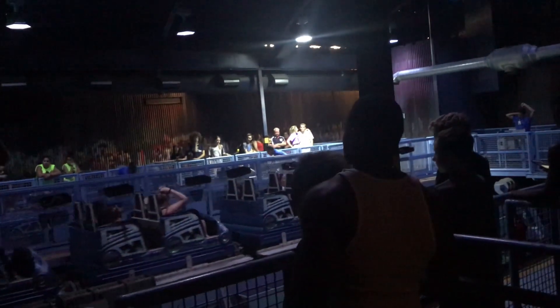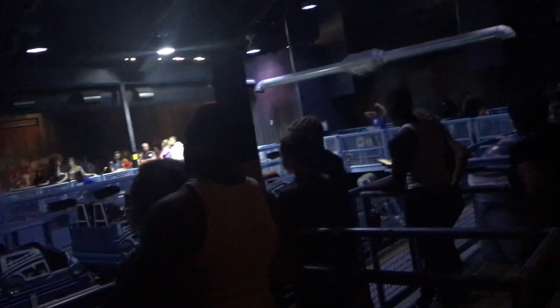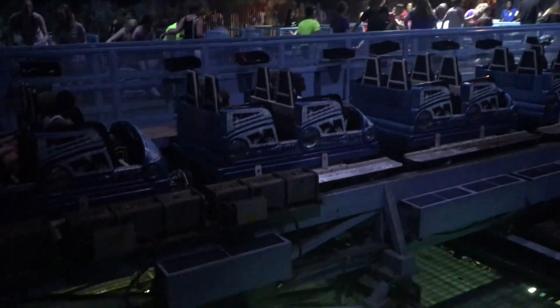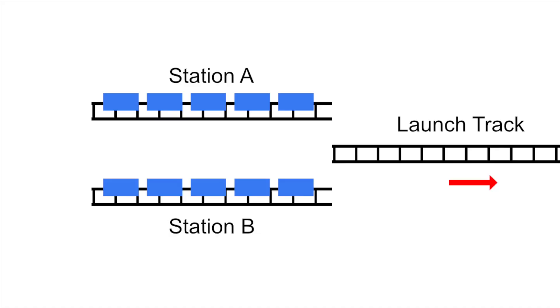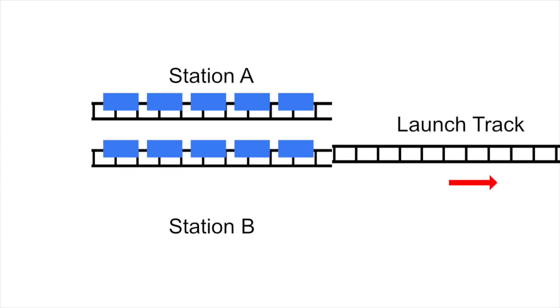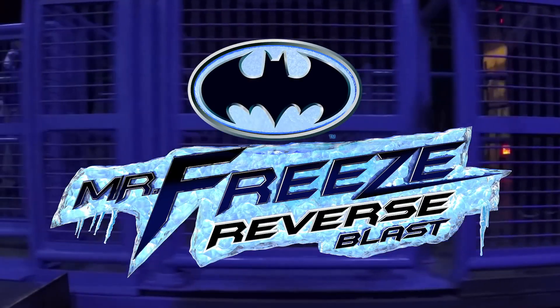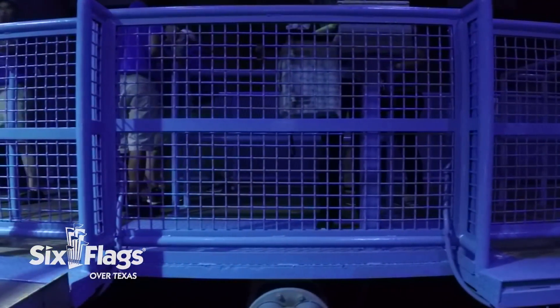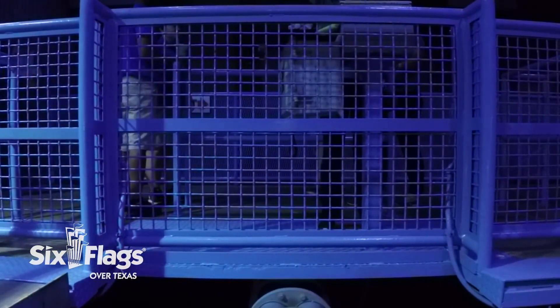You'll load into Mr. Freeze from one of the two loading stations into relatively cramped, yet comfortable lap bar-only ride vehicles. Once your train is ready to be dispatched, you'll experience one of this coaster's most unique features. Whichever station is ready first will move horizontally into the center of the building, which is where the ride's launch track is. This unique dual-station switch track allows for higher capacity, and it's also just a cool way to start the ride — no pun intended.